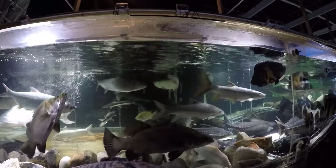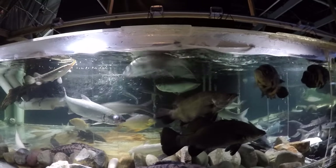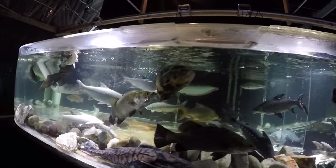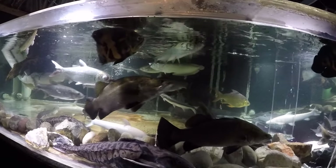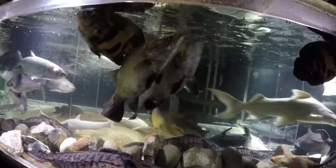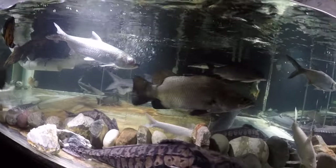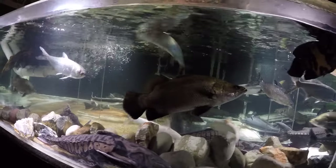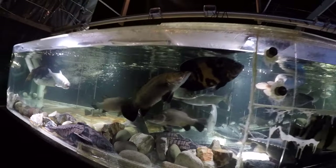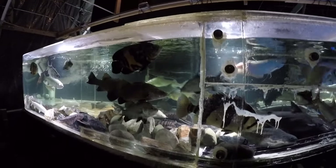There you go — barramundi, barramundi, harpen. This is a funny short-bodied barramundi, kind of deformed. It's the caudal peduncle — the rear half is too short, compressed. We get dumped garbage fish in the ornamental trade.